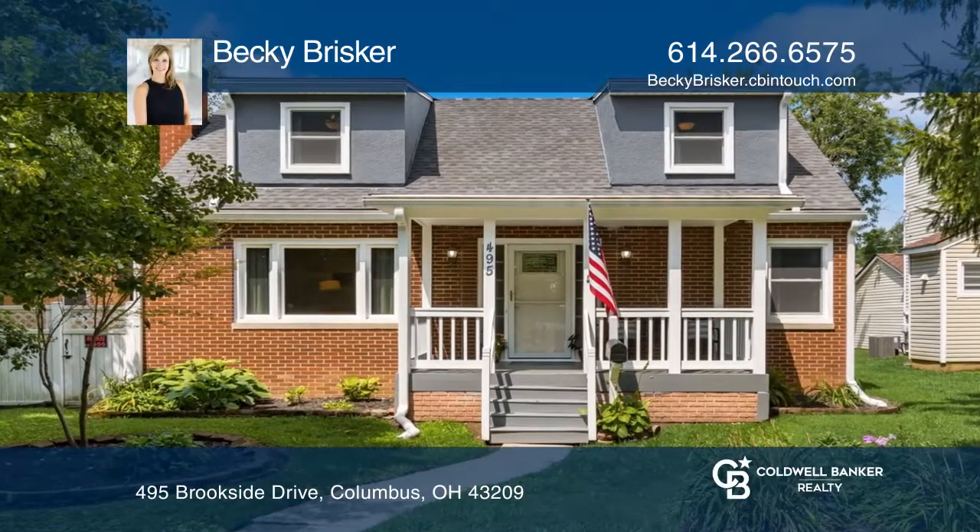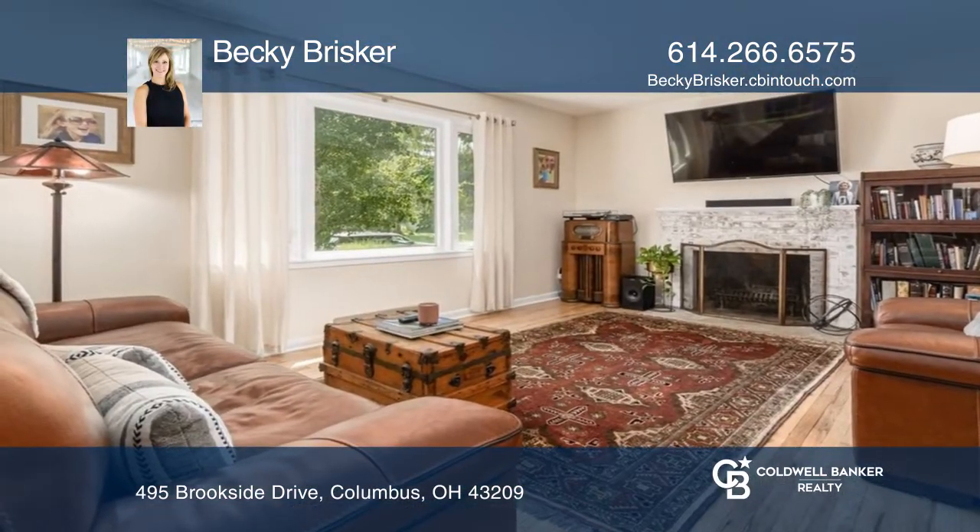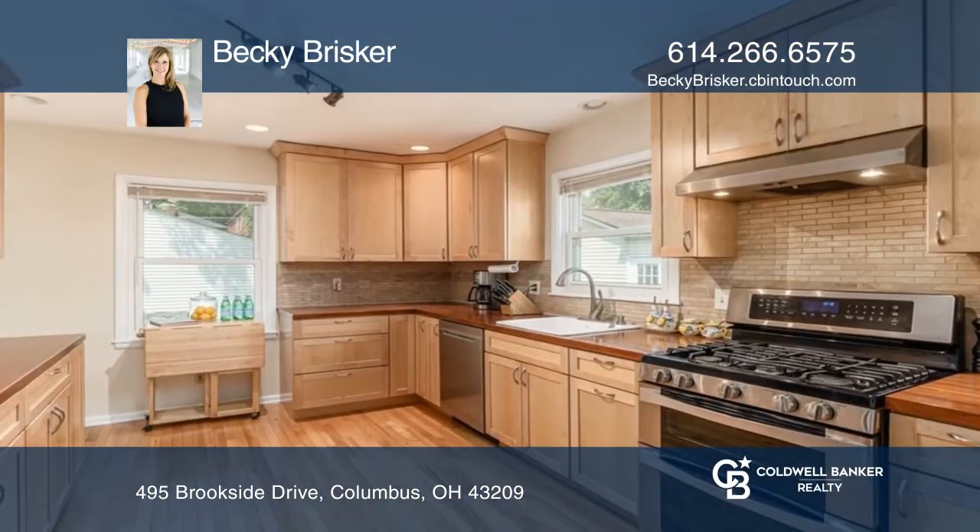This home has an amazing flow from the living and dining room to the chef's kitchen, with a possible first-floor primary.